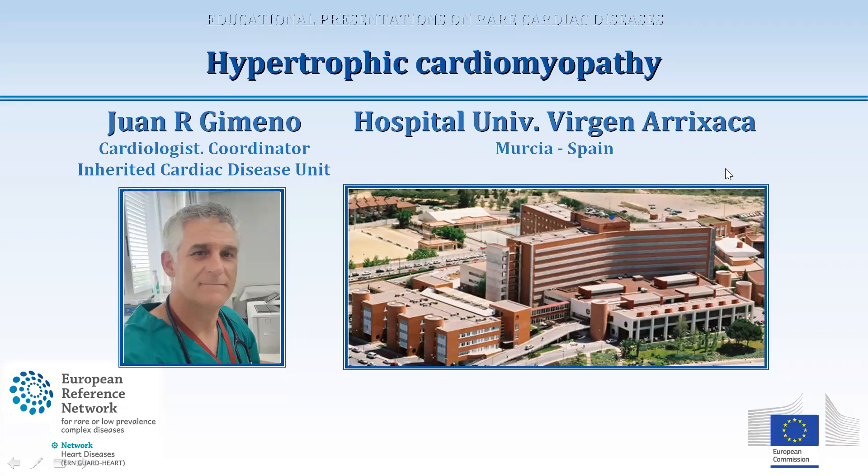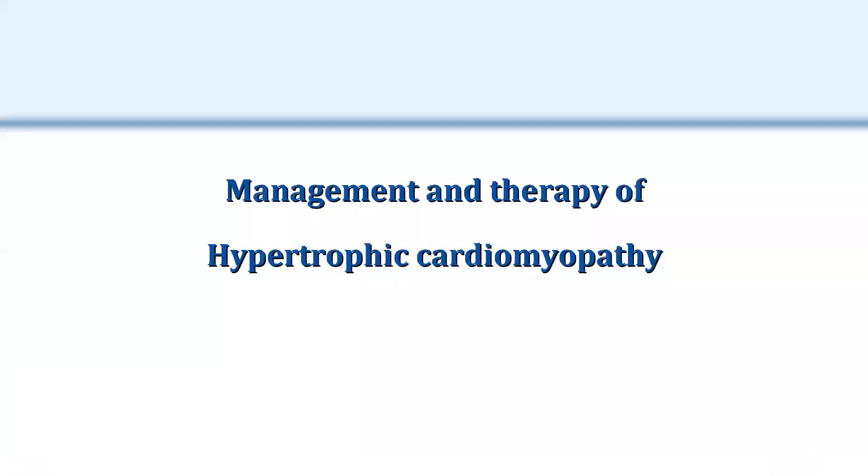My name is Juan Jimeno. I am the coordinator of the Inherited Cardiac Disease Unit of the Hospital Universitario Virgen de la Risaca from Murcia, Spain. We are part of the ERN GuardHeart Network. I will talk about the management and therapy of hypertrophic cardiomyopathy.